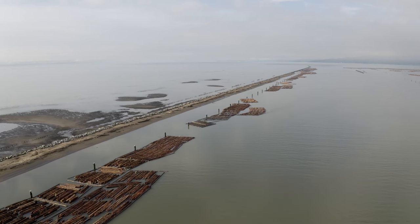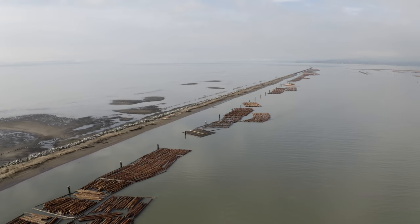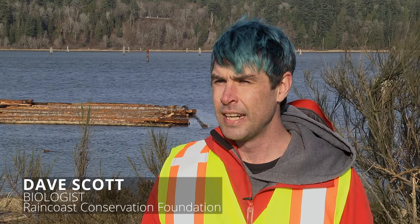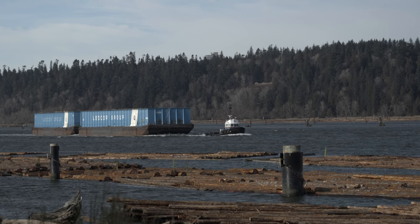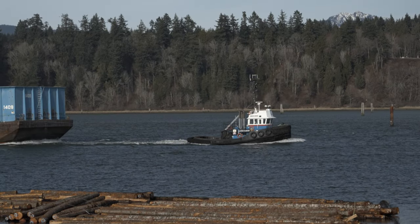Over a hundred years ago, a five kilometer long jetty was built along the north arm of the mouth of the Fraser River. Its purpose? To control the mouth of the river and to allow for a big dredging program, which has really increased the depth of the river over time to facilitate shipping and other navigation needs.